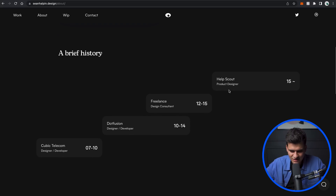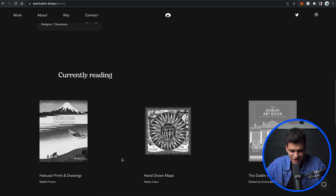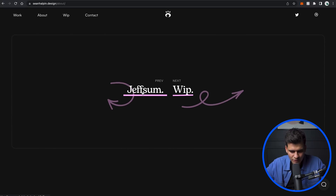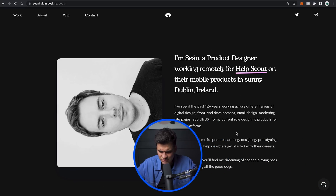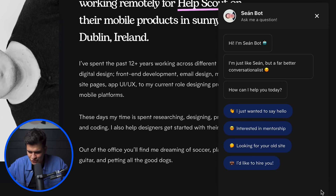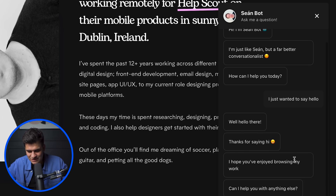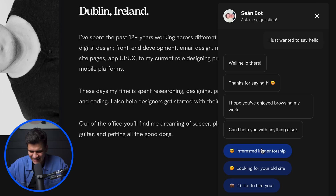He has a brief history of the stuff he did, currently reading some books, work in progress, Jeff some, and so on. I notice there's a little chat box — 'Sean Bot, ask me a question.' So the guy made his own bot! 'Hi, I'm Sean, just like Sean but a far better conversationalist. How can I help you today?' I said hello and it replied, 'Hello there, thanks for saying hi. I hope you've enjoyed browsing my work. Can I help you with anything else?'